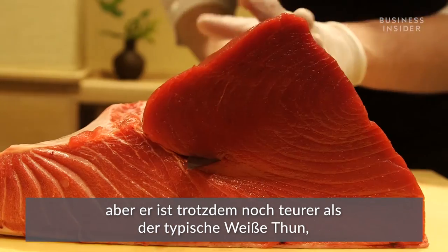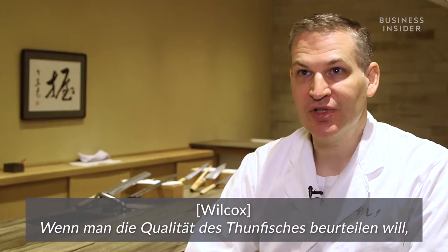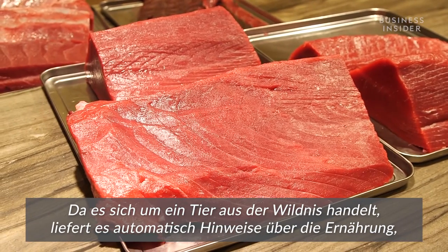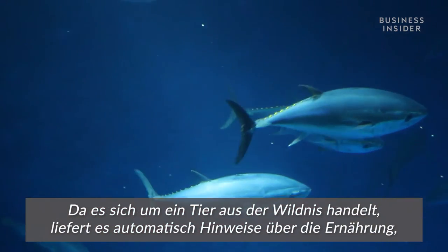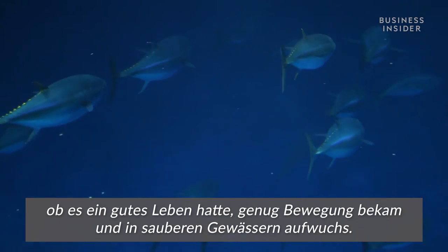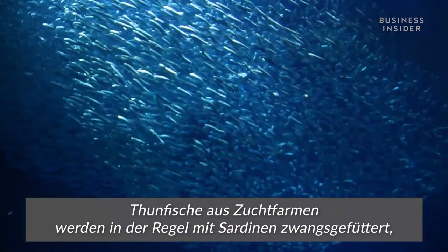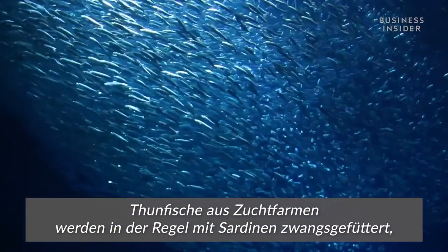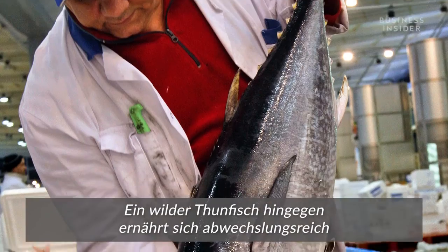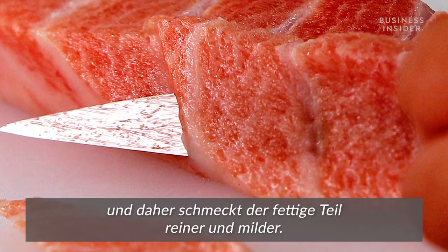When you're assessing the quality of the tuna, you want to taste the red meat — the akami. It's a wild animal, so it tells you whether it had a good diet, a good life, got exercise, and lived in clean waters and was able to swim around a lot. A farm-raised tuna is generally force-fed sardines, and you can actually taste sardines in the fat of a farm-raised tuna, whereas a wild tuna has a varied diet and has a much cleaner and milder flavor to the fat.